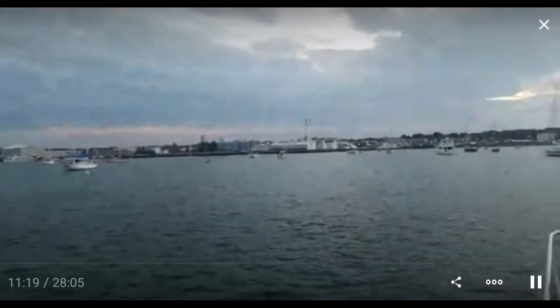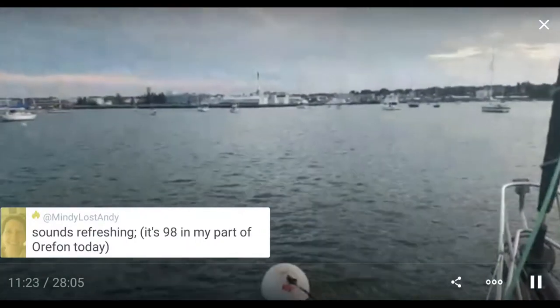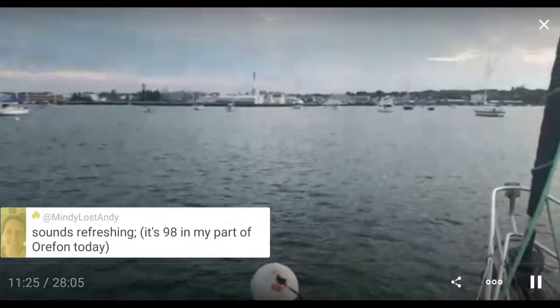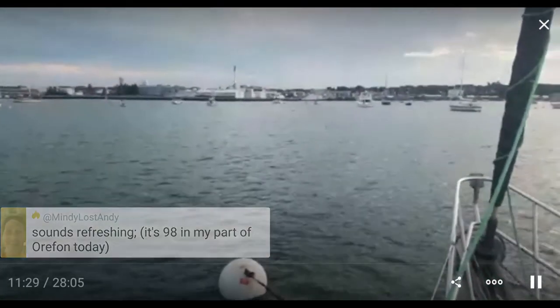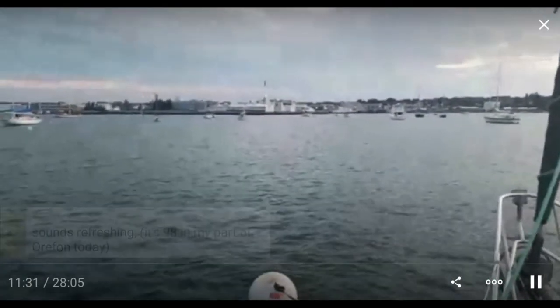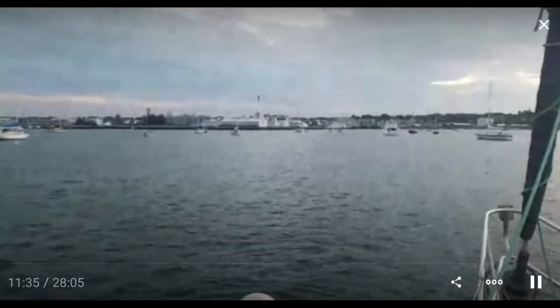I've only stopped in Bar Harbor once because it's a lousy place to stop. There's been a huge heat wave around here, except if you're near the water — the wind blows over the cold water and cools things off a little bit.